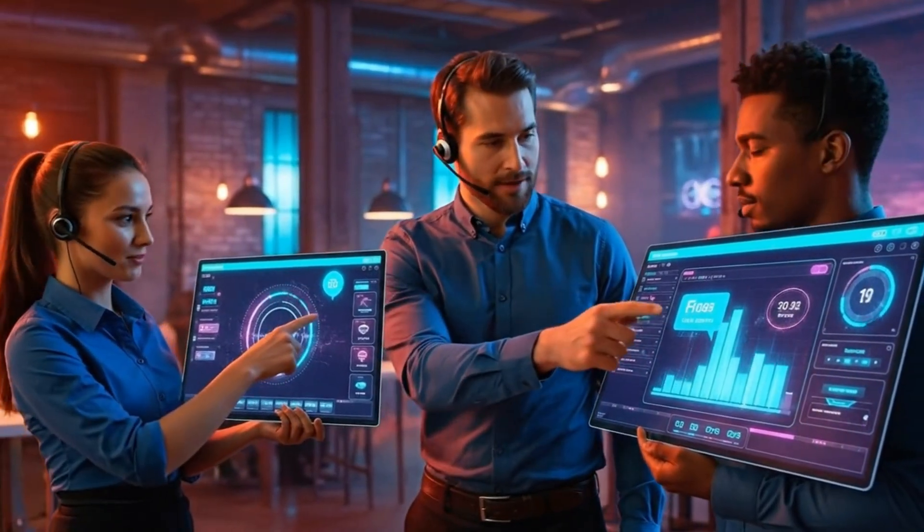Final timing check — status now. All zones reporting green, pushing the sequence. Synchronization locked, we are live.